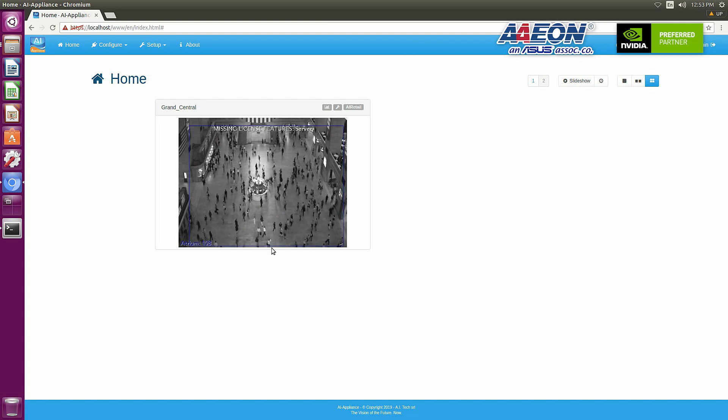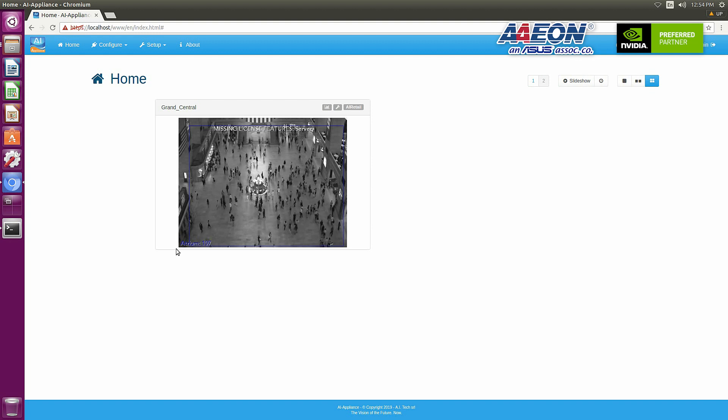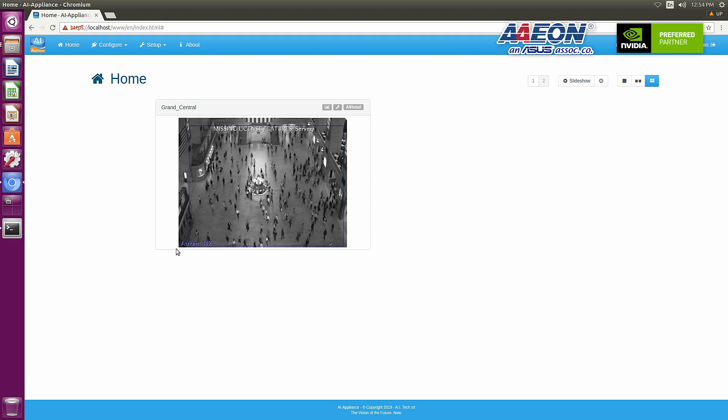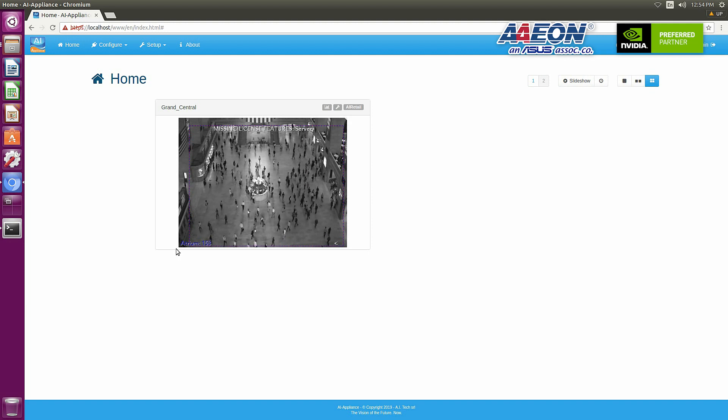Let's move to the second page for our fifth plugin — this is the plugin for crowd estimation. As you can see in the lower left corner, there's a calculated number showing how many customers are in a specific area. We are running five analytic plugins at normal working frame rate on our Boxer 8251 AI with the NVIDIA Jetson JVNX GPU. Together with AI-TECH, we provide customized monitoring solutions — you can select different analytic plugins based on your needs.